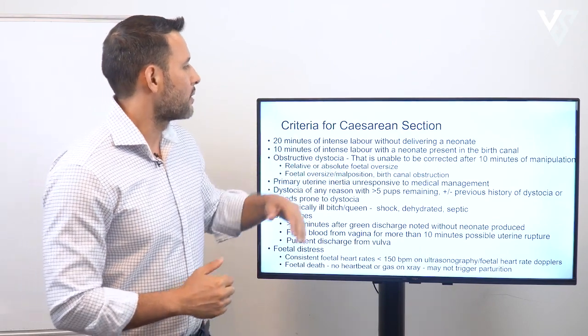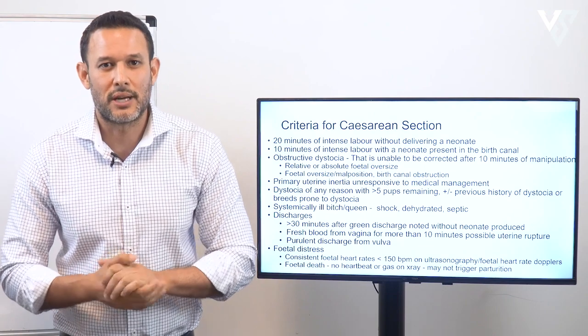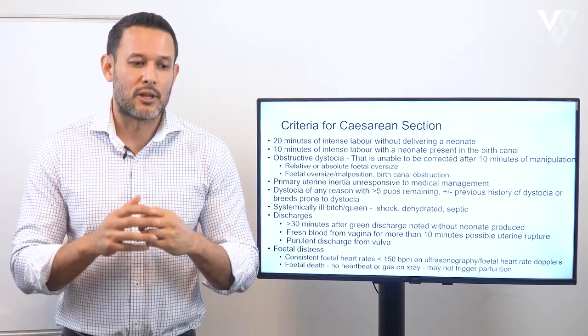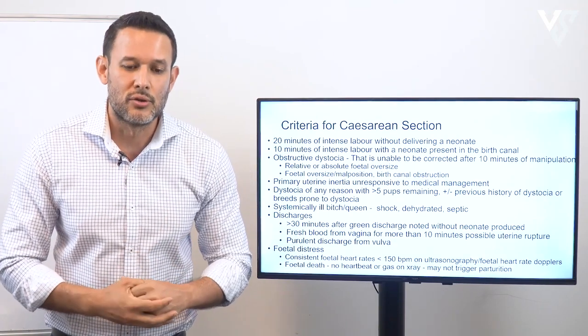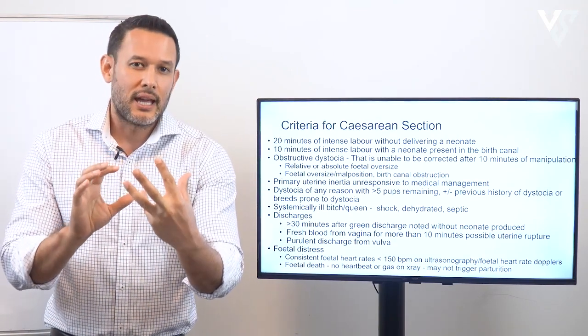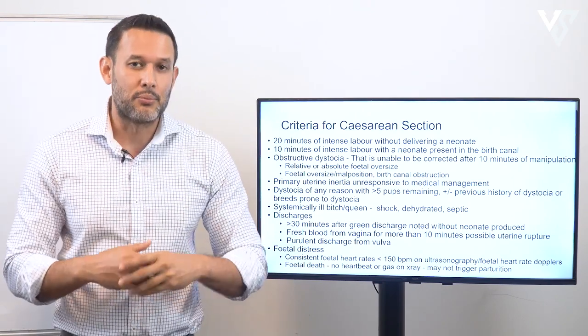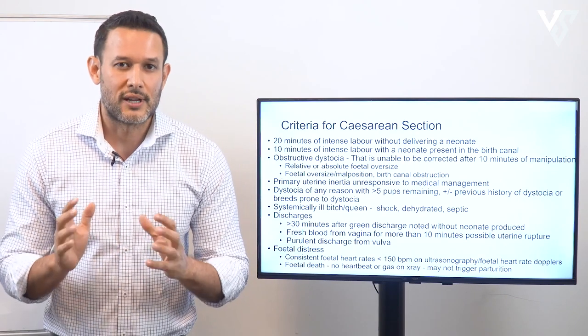Next is 10 minutes of intense labor with a neonate present in the birth canal. If you've administered oxytocin and the fetus has progressed into the vaginal vault but is stuck and you're unable to bring it out, then proceed to caesarean section.